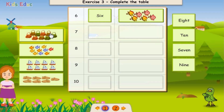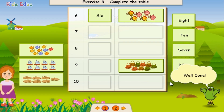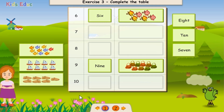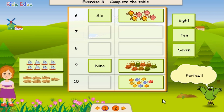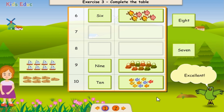1, 2, 3, 4, 5, 6, 7, 8, 9. Nine. Well done! Hooray! 1, 2, 3, 4, 5, 6, 7, 8, 9, 10. Ten. Perfect! Excellent!